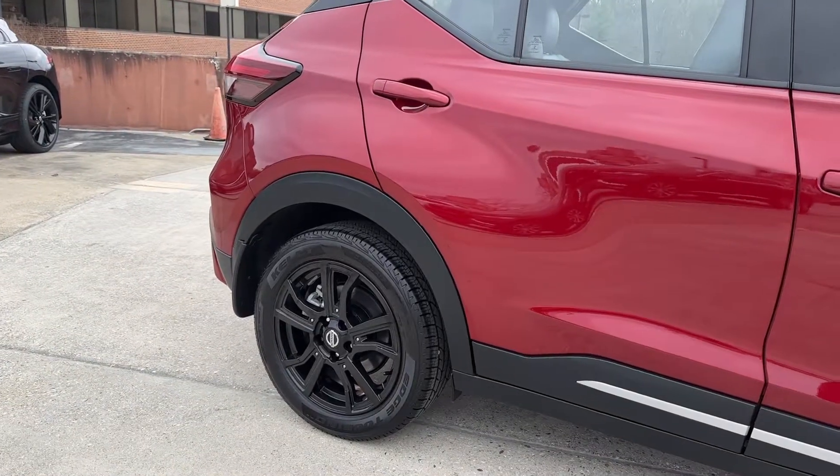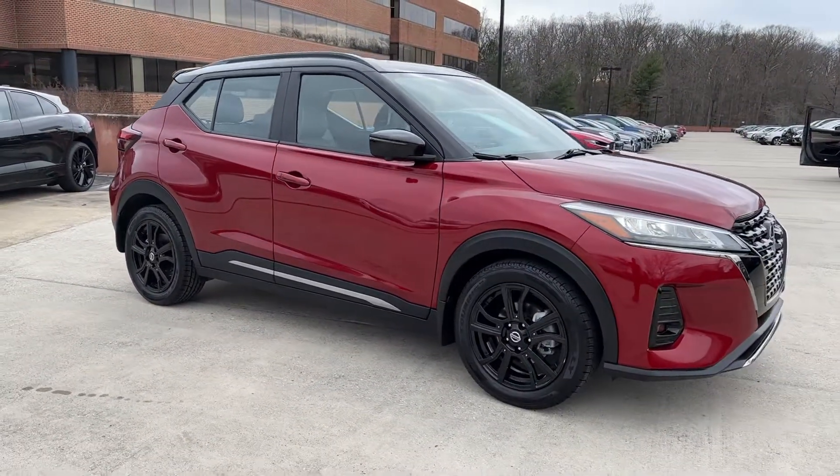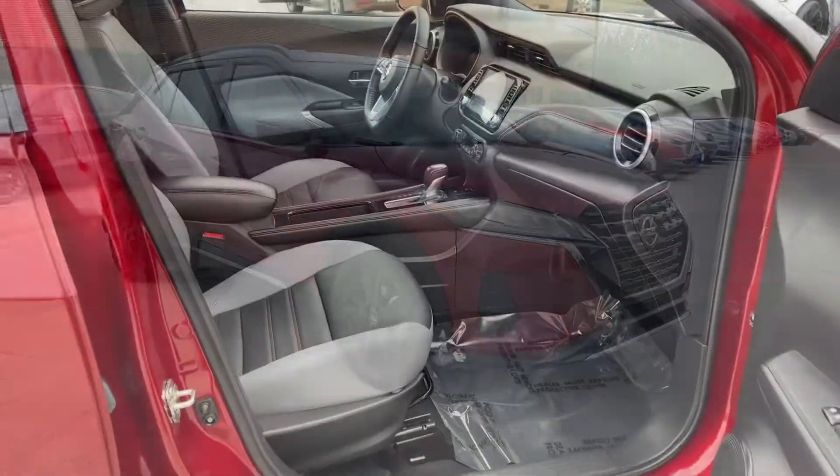From its nimble handling to its roomy interior, trendy style and touchscreen infotainment, this snazzy small SUV offers larger-than-life value.